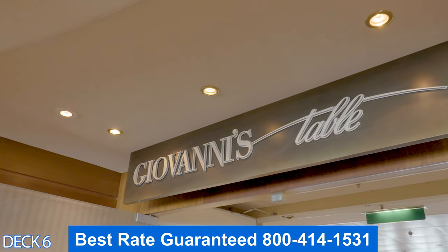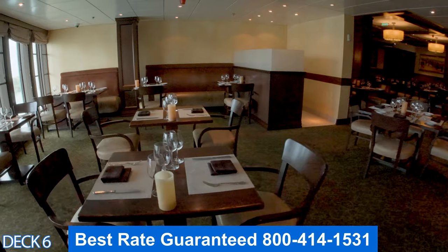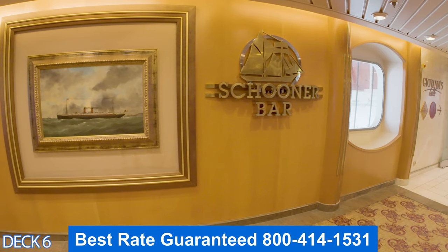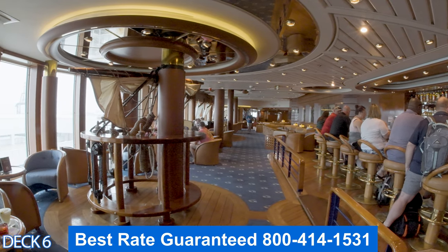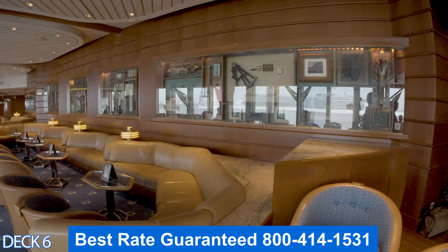Let's take a look at Giovanni's — this is the Italian restaurant. Here you can enjoy authentic Italian delights. Keep in mind that it is part of the specialty dining. Right outside of Giovanni's is Schooner Bar, which is a huge favorite among cruisers. There's a really nice bar here with comfortable stools, as well as comfortable couches and chairs.